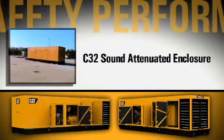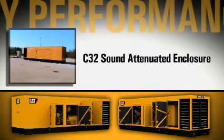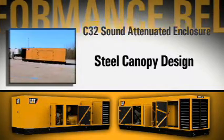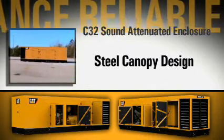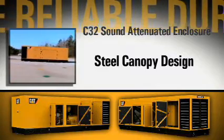As a proven industry leader, Caterpillar is proud to introduce the C32 Sound Attenuated Enclosure. Featuring a skin-tight steel canopy design, it looks and feels like the C27 and 3412 Gen Set Enclosure design of today, and will deliver top performance in areas where inclement weather is a challenge.